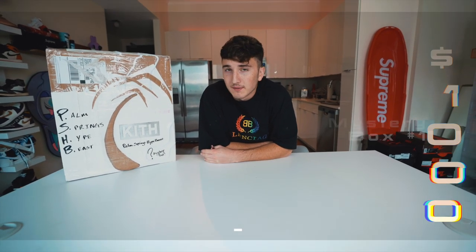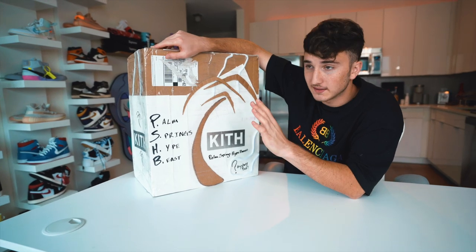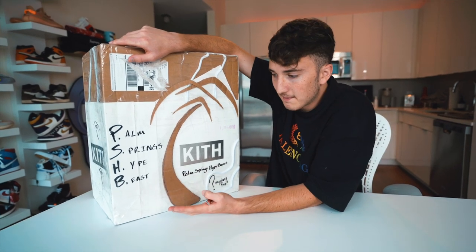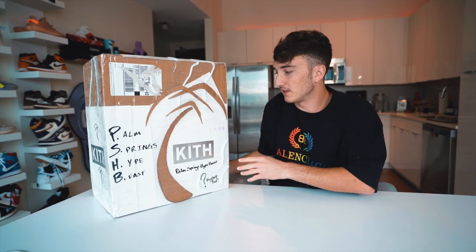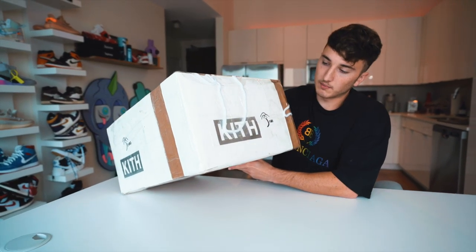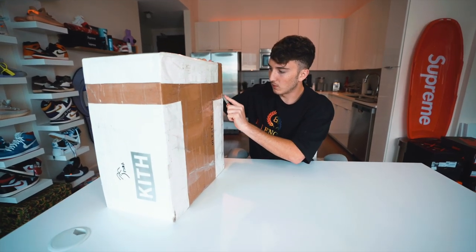Reviewing the outside — we have a palm tree, a Kith bag cutout on the outside. It says 'Palm Springs Hypebeast Mystery Box' — very well put out with a lot of branding, which is smart since it's on YouTube. The back has nothing, and there's more Kith branding on top. He taped the entire outside. I'm going to open it from the back so I don't mess it up too much.